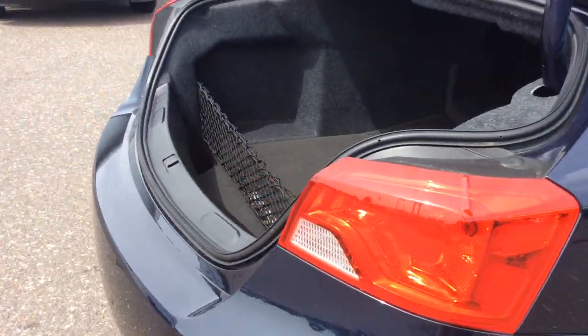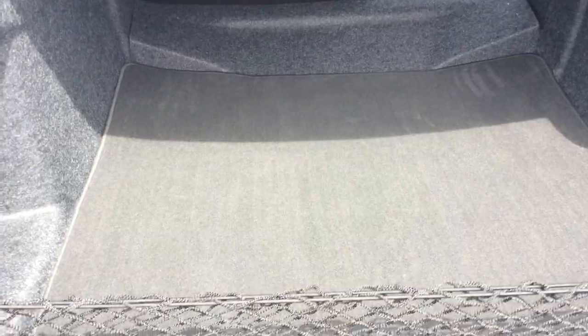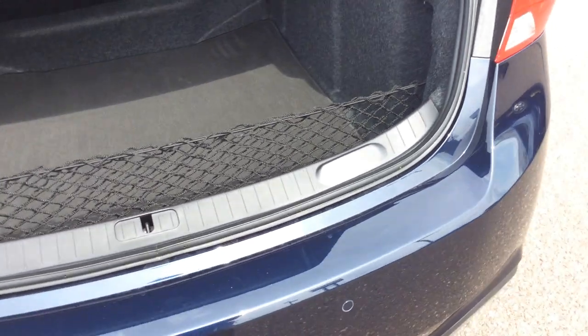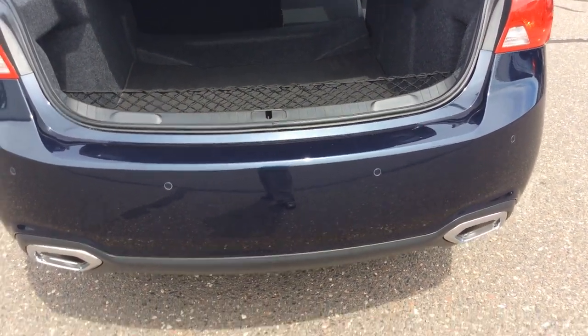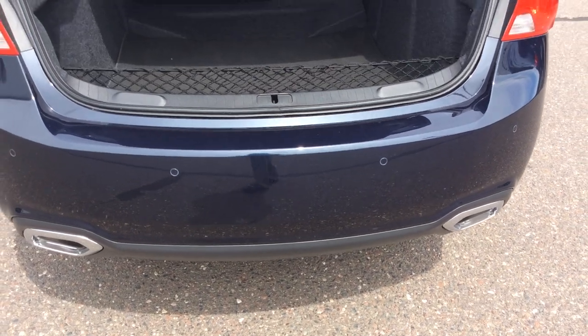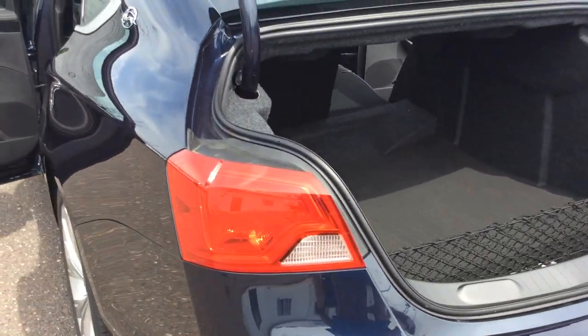As we start to go to the back of this vehicle, the trunk is very spacious. This vehicle does come with a cargo mat as well, and it is carpeted. It does have a rear camera, rear park assist, dual exhaust, and rear cross traffic alert. Especially for parking lots when you're backing out, that rear cross traffic alert is great.